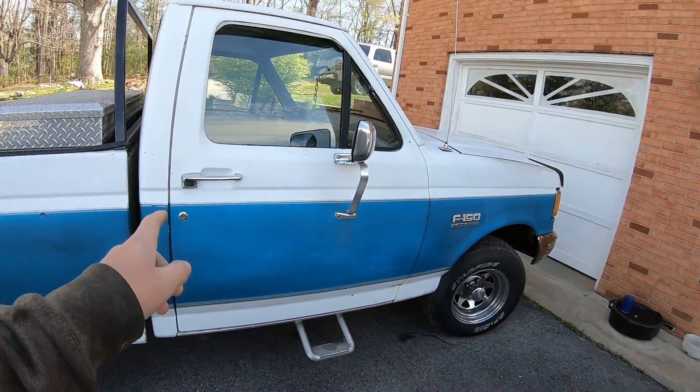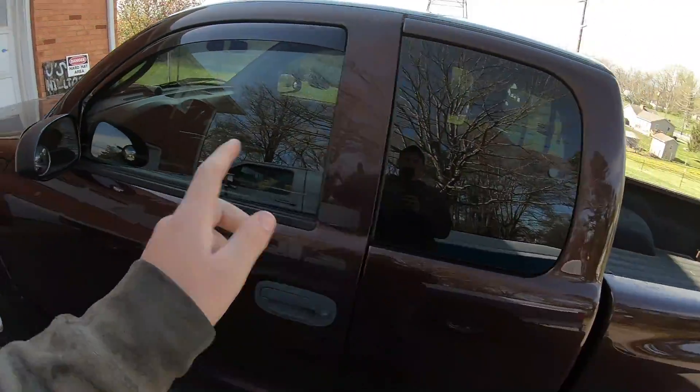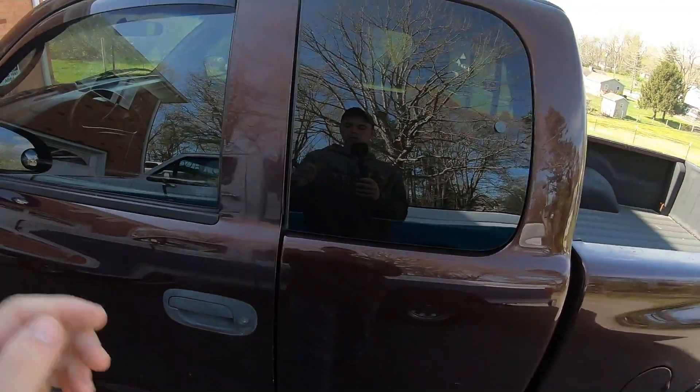The other thing I like is the club cab. Now, granted, it's not as wide inside as my other truck, so that one has more side-to-side room. Whereas this one has more room in the back to leave more space for things.